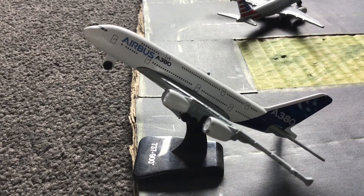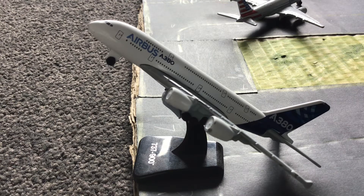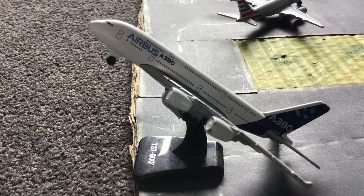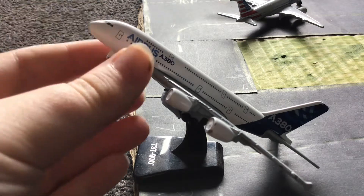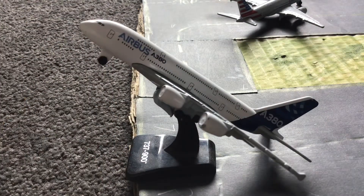This is an A380 departing to make an ad in partnership with Boeing about the A380 and the 747. So yeah, it's just departing for that ad. Sorry about that — BlueTel's not holding up.